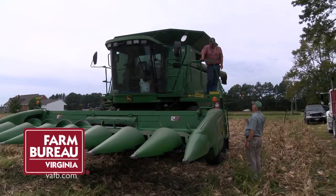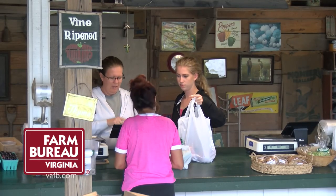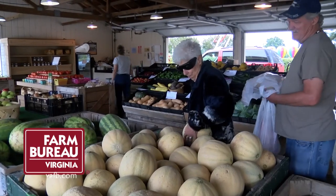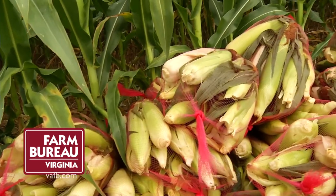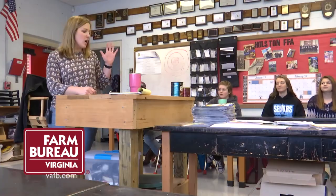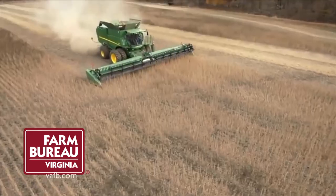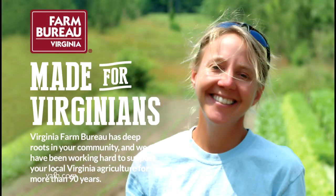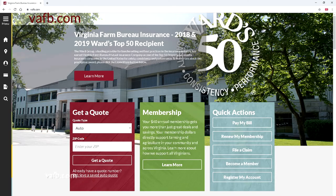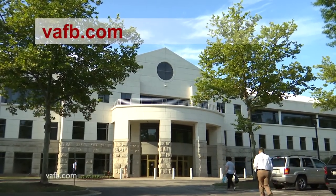Farm Bureau is the insurance provider of choice for farmers. But did you know all Virginians can benefit? In fact, most of our members are not farmers. As a member, you are supporting worthy causes like local Virginia food banks and the Agriculture in the Classroom program. Your $40 membership will easily pay for itself with our many savings options. Farm Bureau is made for Virginians. Get the membership advantage by going to vafb.com or contact your local Farm Bureau.